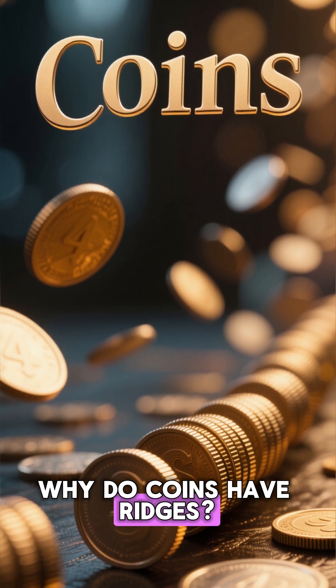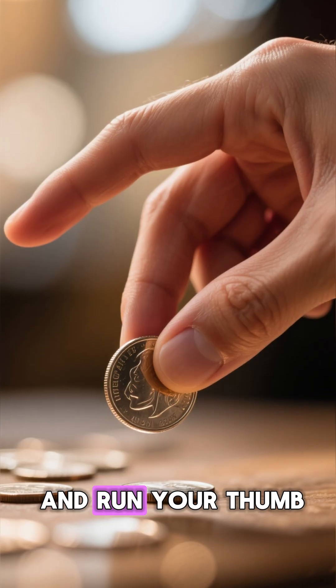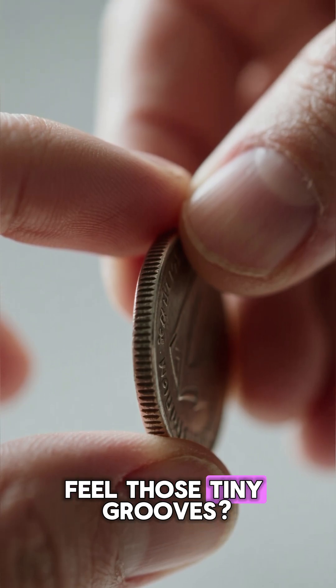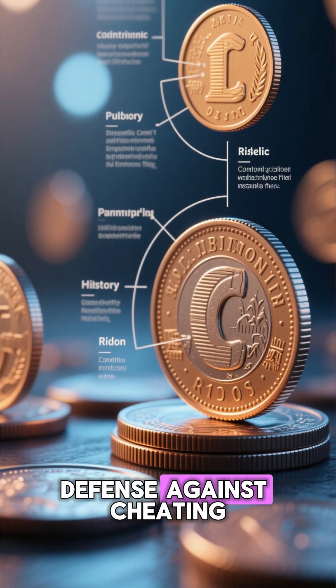Why do coins have ridges? The anti-cheating design from the 1600s. Pick up a coin and run your thumb along the edge. Feel those tiny grooves. They're not just for decoration — they were a centuries-old defense against cheating.